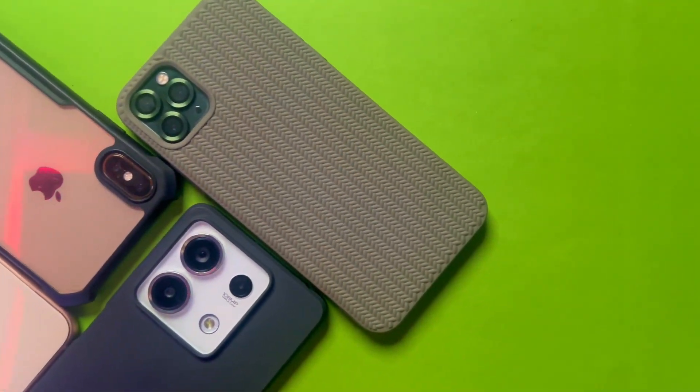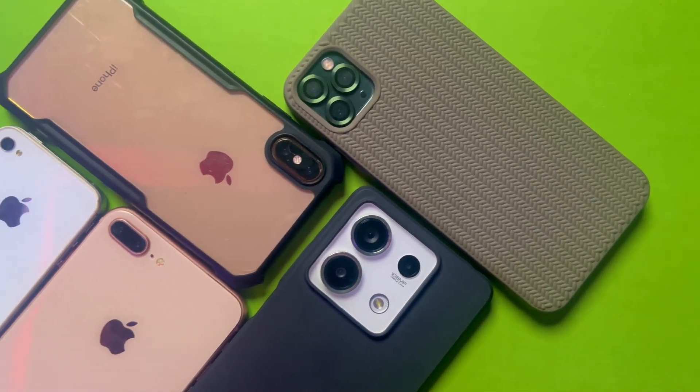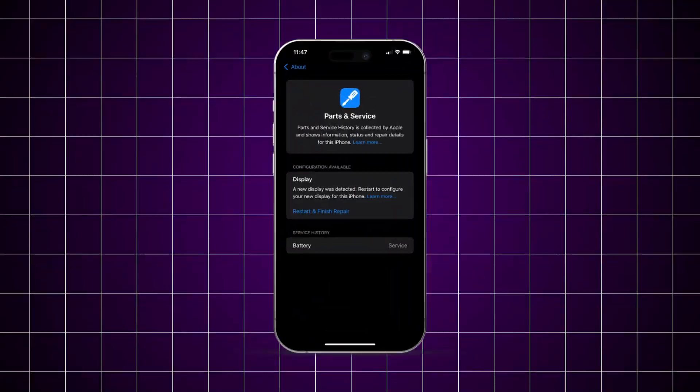Hi there. When it comes to buying a second iPhone, we always ask the question: has this iPhone ever gone to a repair store, whether it's an Apple authentic store or did they fix their phone from a third party store? Today we're going to figure this out.